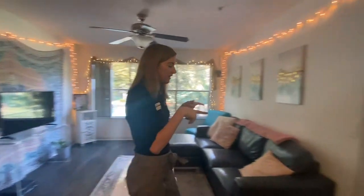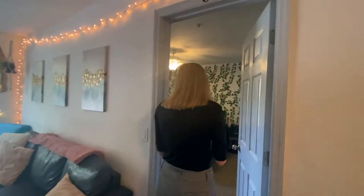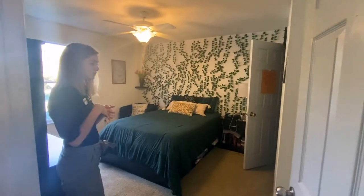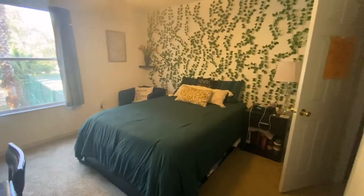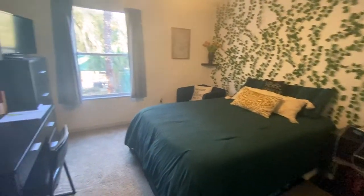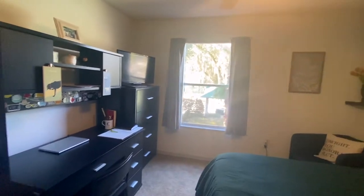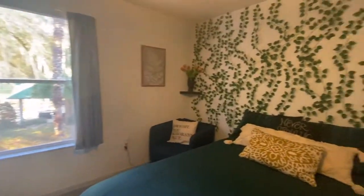First we're going to check out bedroom C. All the bedrooms are carpeted, just like the 3-3. As for your bedroom furniture, you get your bed frame and mattress, as well as your nightstand, dresser, desk, and desk chair. There's also a window in here. Bedroom C has a walk-in style closet.